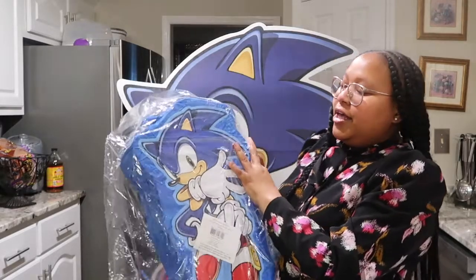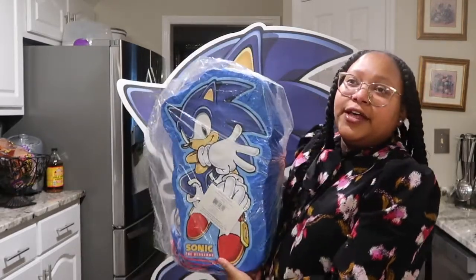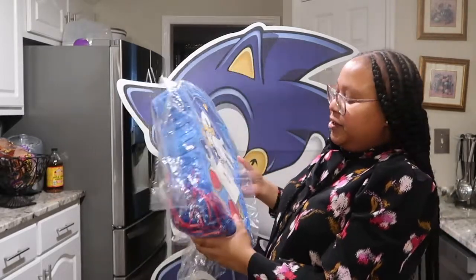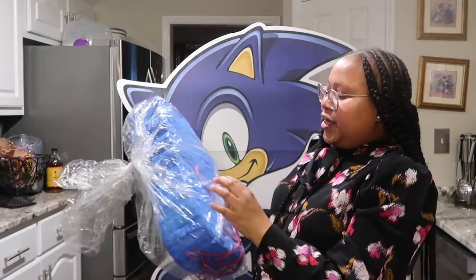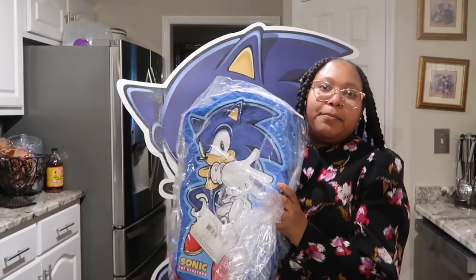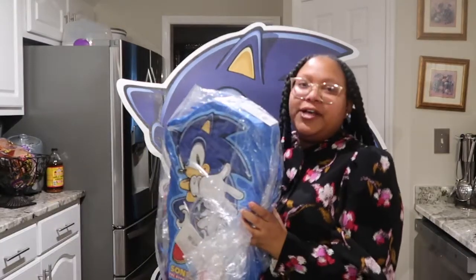Most other Sonic decorations that I brought were from Birthday in a Box. I also got him this little piñata. Probably the day of or the night before his birthday I'll set everything up and he'll be surprised — he'll have this little piñata. I need to buy some candy to put in it. I forgot how much the piñata was, but I'll link everything down below.